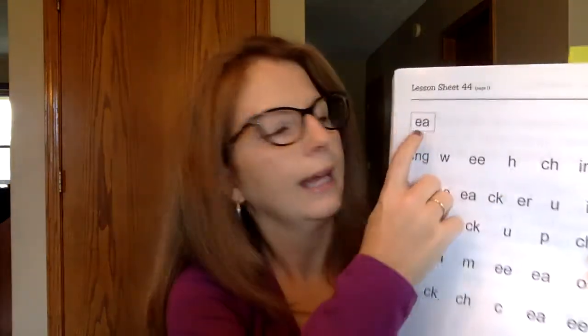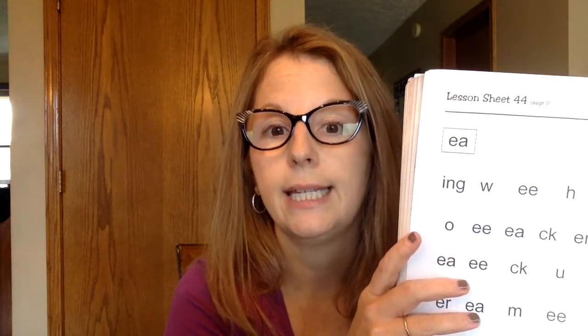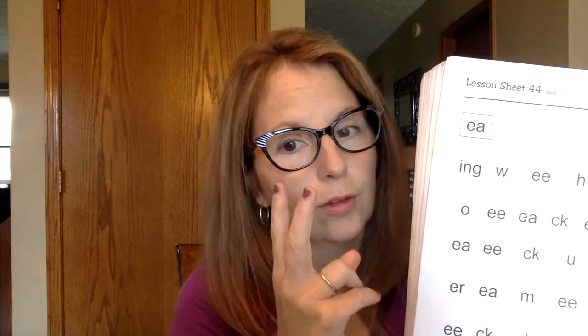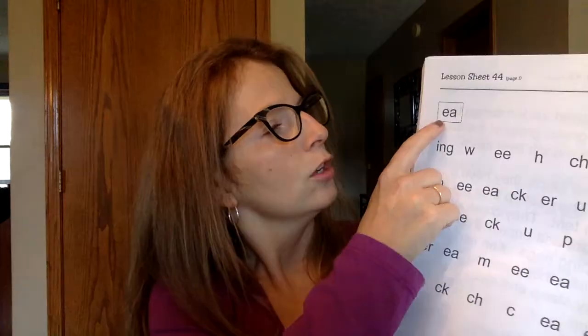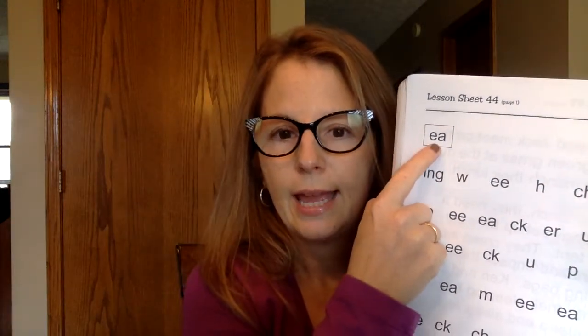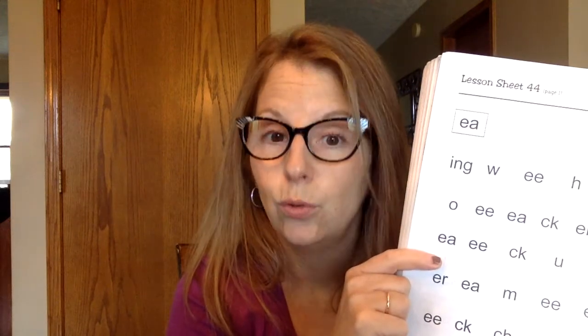Today in our sound drill, we're working on E-A. Last week we worked on E-E, saying the sound E, because two vowels next to each other — when two vowels go walking, the first one is usually going to do the talking. So the first E was saying its name, E. Here we have two vowels again, E and A, and when they're next to each other, the first one is going to do the talking — he's going to say his name, E. So when you see E-A, usually it's going to say E. Let's look at a couple of words where you would see that.